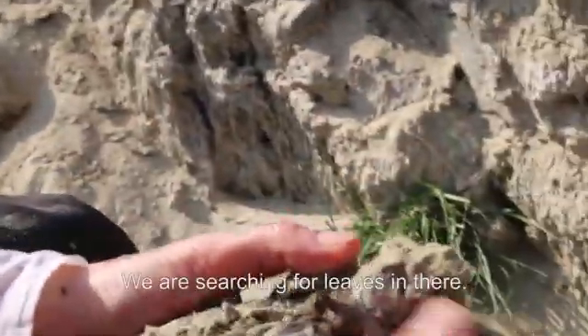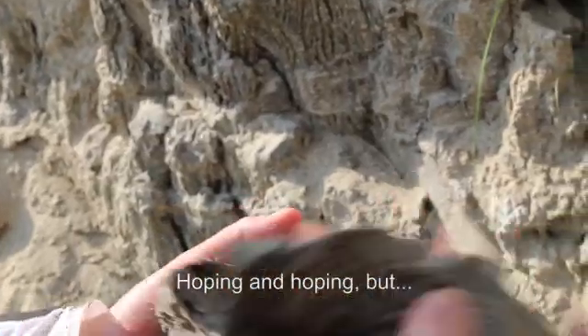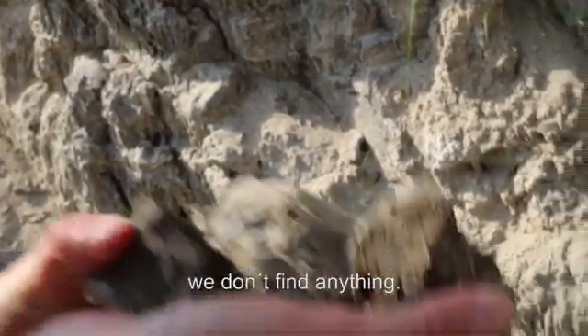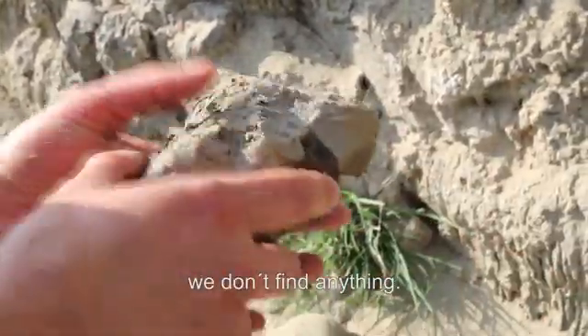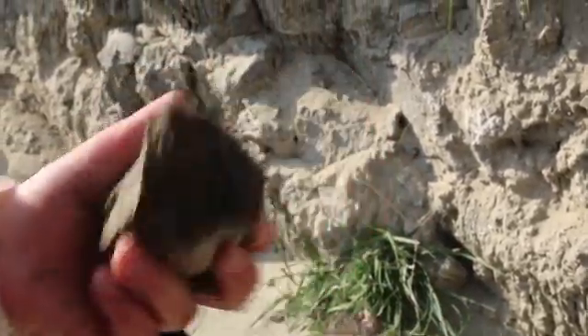We'll see now if there are maybe leaves in there. We hope, but we don't find anything. Nothing.